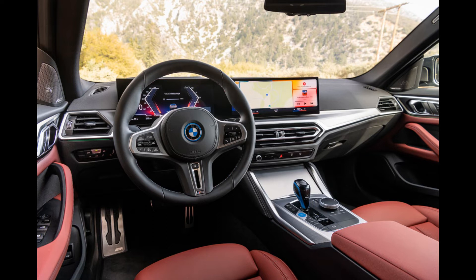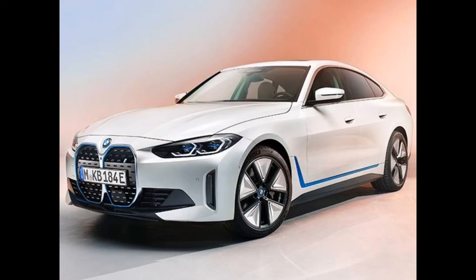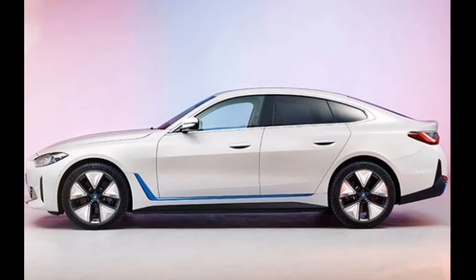There's an extra dimension to the i4 beyond output and range: transparency. Lithium for the battery comes from a mine in Australia with sustainable practices and decent working conditions. The battery pack's aluminum case comes from a Munich factory that uses only hydroelectric power.